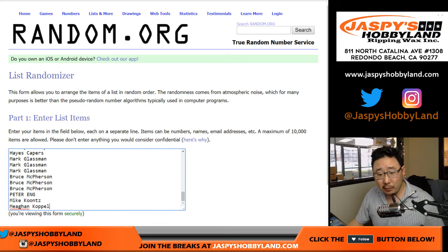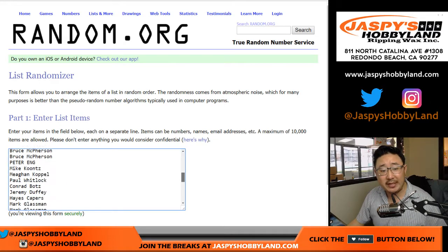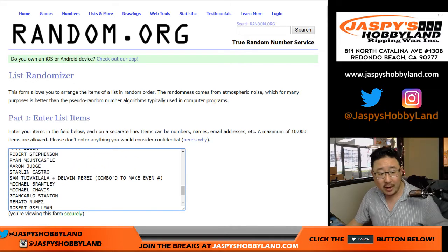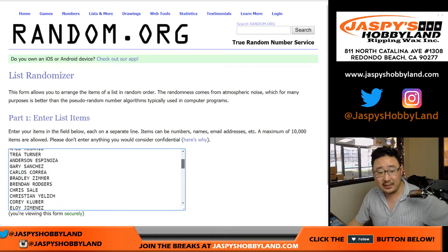We already quadrupled the list right here. We sold 13 spots and times it by four. There's 52 players on the checklist. We comboed Sam Tuivailala and Delvin Perez — comboed those just to make the list even.